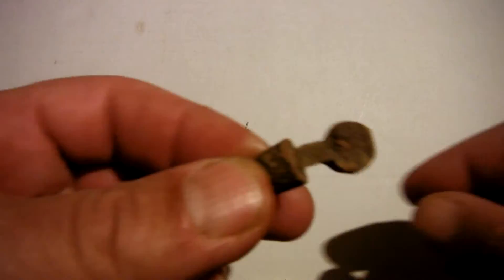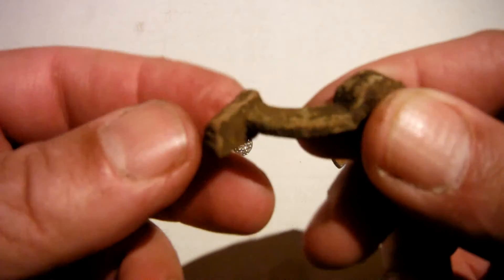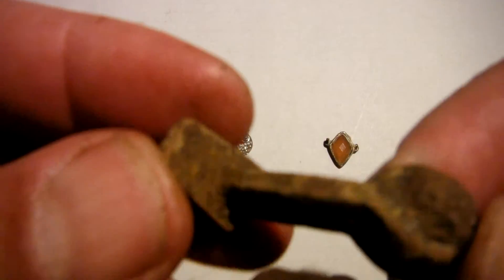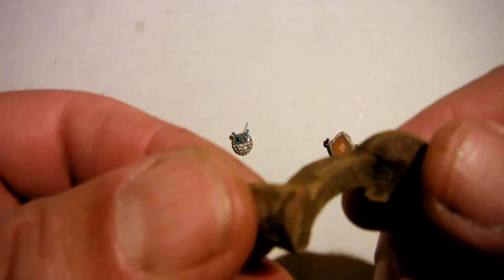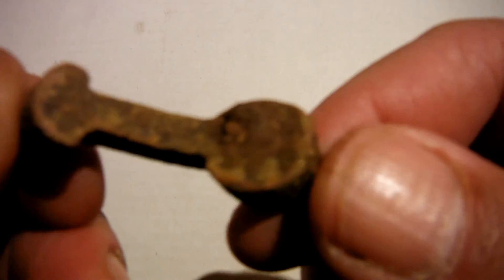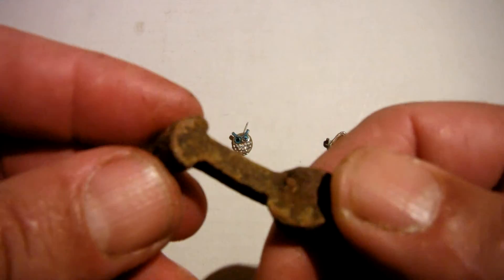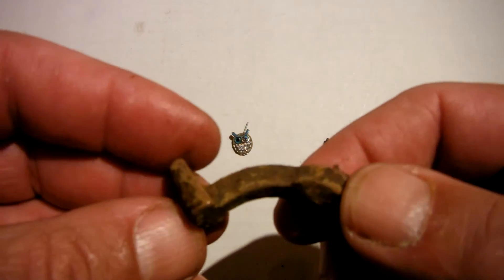Next thing is this thing here. I don't know whether it's part of a machine or some sort of a handle — you can see the dirt is still on there. Some sort of a lever or something. I'm not quite sure what that's from.